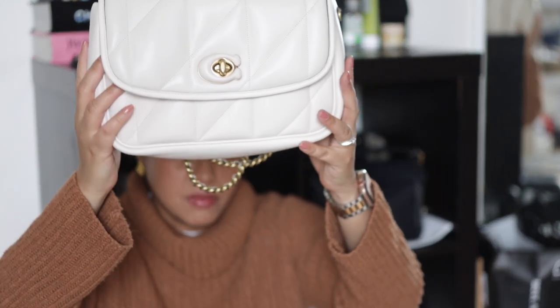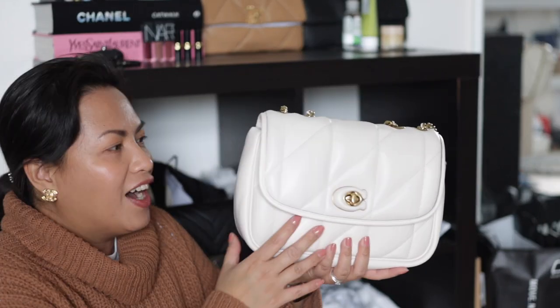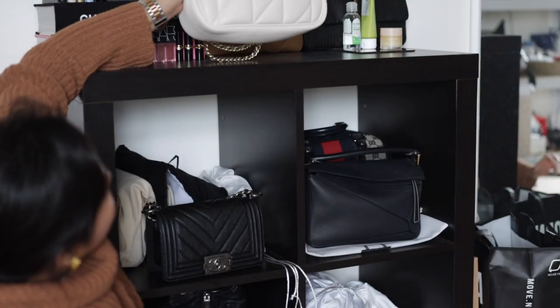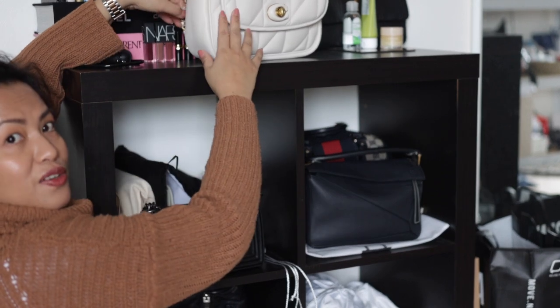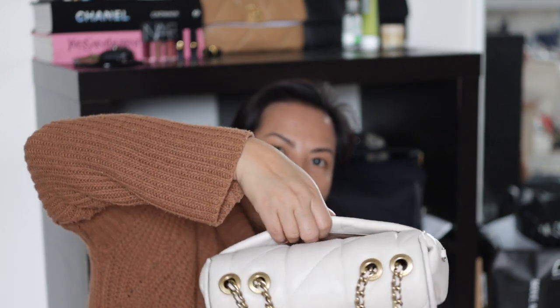I wanted to show you what I have inside — it is very heavy at the moment. Because it's very puffy, even at the bottom, it's hard for it to stand on its own and has a tendency to fall over. If you have enough stuff inside and make sure the heavy things are at the bottom, it will stand — although it can be crooked, like the leaning tower of Pisa. There is a back pocket on this which I really appreciate, and it also has a magnet, very similar to the Chanel 19.